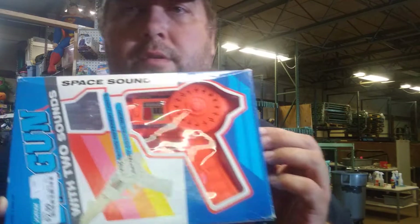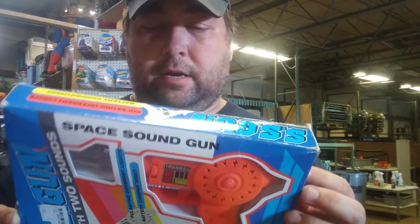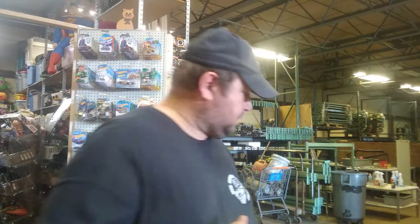It's a working space sound gun — I did try this yesterday, it does work. It's from Jamar Toys. That's it. This is Big Dog — if you see something you like, hit me up, let me know. Big Dog out. Hope everyone has a good day, I still got a couple things to get done before I go home. Have a nice day.